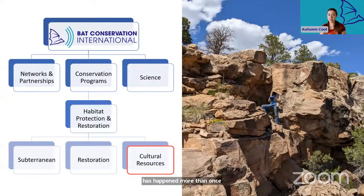Within BCI, we've got a handful of primary branches such as scientific research and public outreach. I work in our habitat protection and restoration program, or HPNR, which is one of our conservation programs. Since I joined BCI to establish the cultural team about two years ago, most of my work has been conducted in tandem with our subterranean team, which studies and protects underground bat habitat.